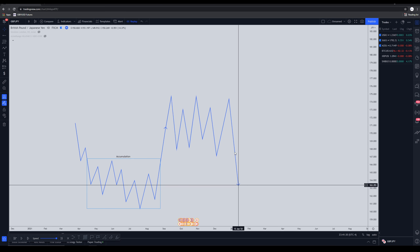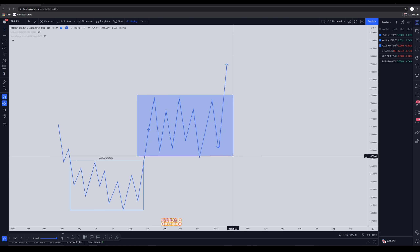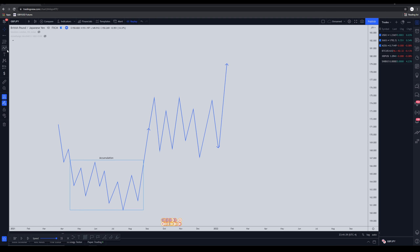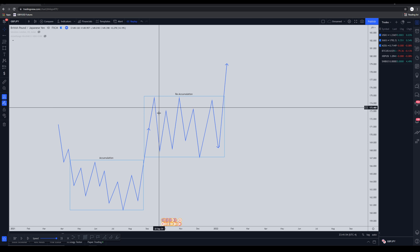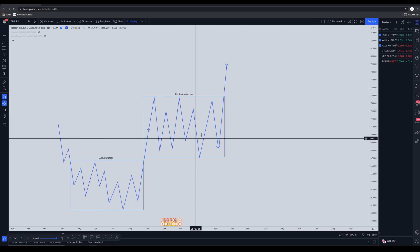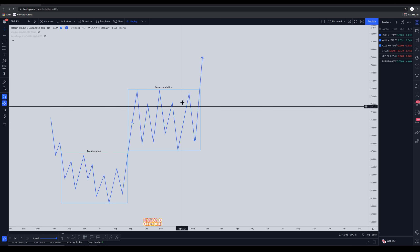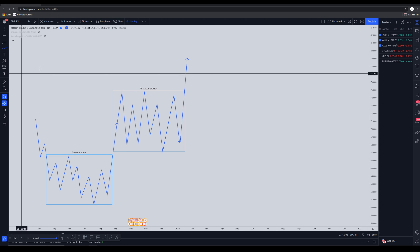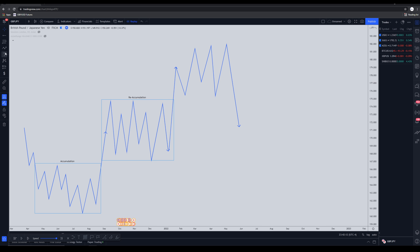Nine out of ten times what actually happens is the market rallies up once again. Because the market consolidated and then pushed up, this is called reaccumulation. What's actually happening is price is consolidating after a major expansion to accumulate more orders before pushing higher. Once we have the accumulation and then the reaccumulation, that's when the market is most likely going to find its final stages of distribution before going down.